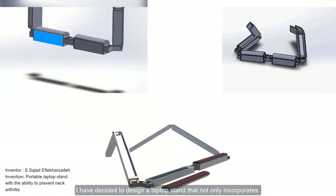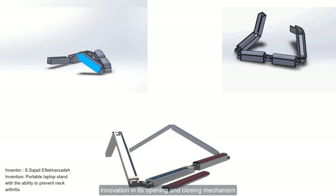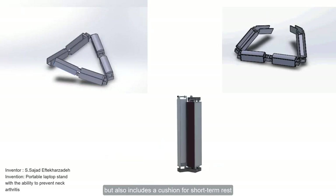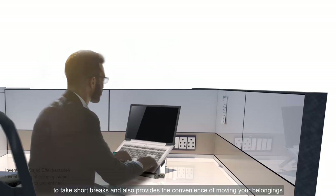I have decided to design a laptop stand that not only incorporates innovation in its opening and closing mechanism, but also includes a cushion for short-term rest. My laptop stand utilizes U-shaped sections in its arms, allowing the user to move stationary items such as pens and pencils inside it. So, you have a portable laptop stand that enables you to take short breaks and also provides the convenience of moving your belongings.